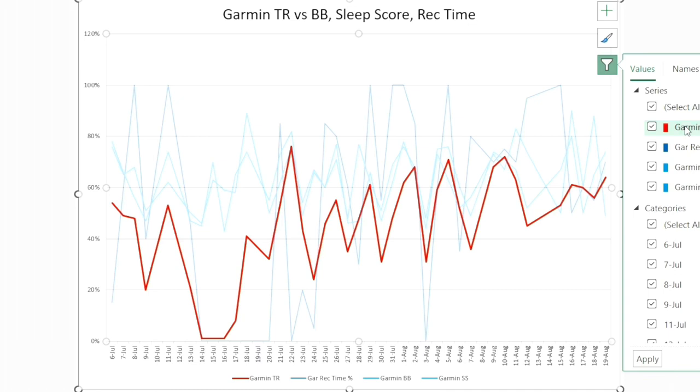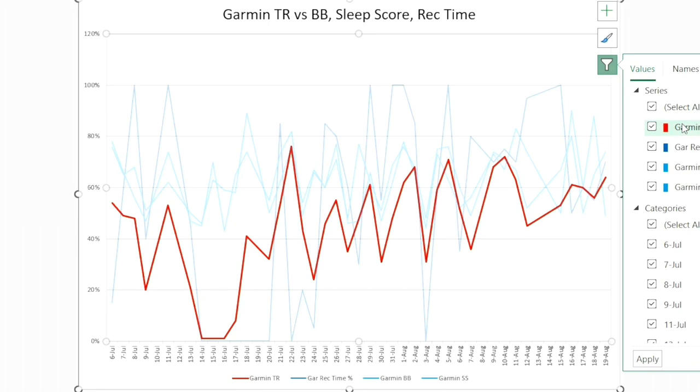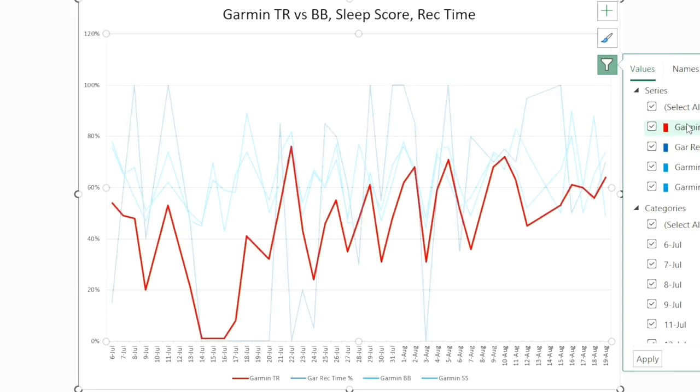In those early periods, there was some normalization occurring with the training readiness. I did an incredibly rigorous workout which kept my recovery time in the three-day bandwidth for a while, and I only took one day off before doing another workout, increasing the recovery time again. So training readiness was just trying to tell me I overdid it that one time and then kept working out — that's what skewed it downside.